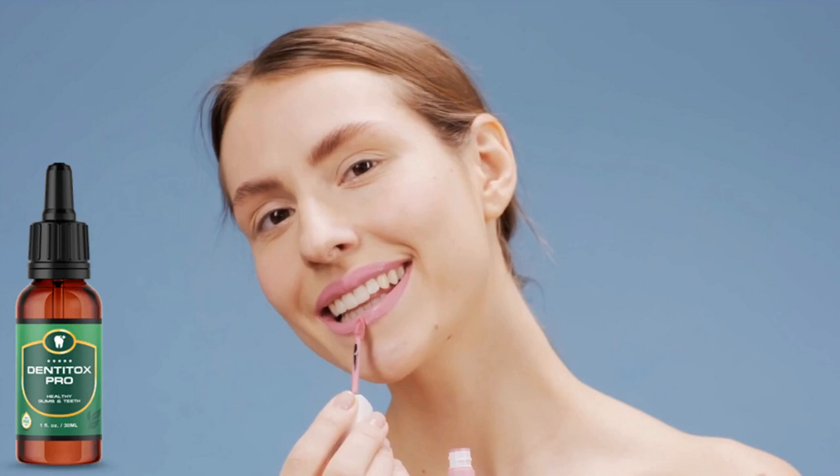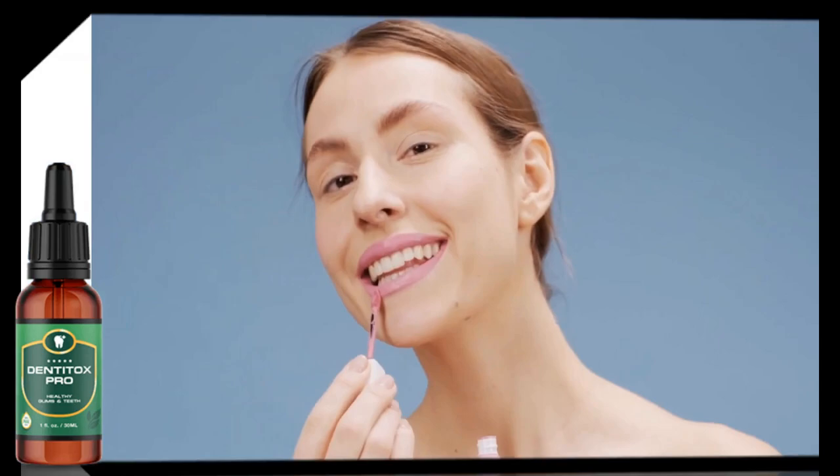Dentitox Pro is an oral supplement that helps to heal injured gums, strengthen teeth, and remove plaque that causes teeth to decay and stains.